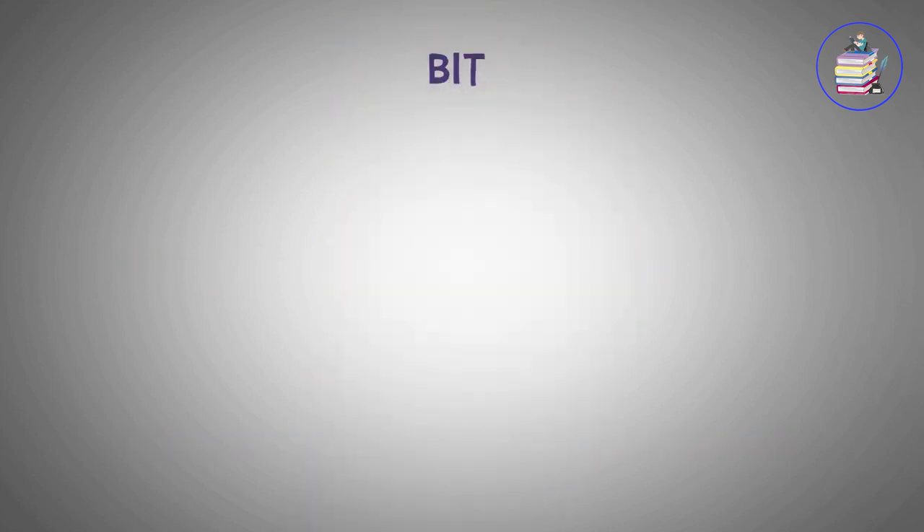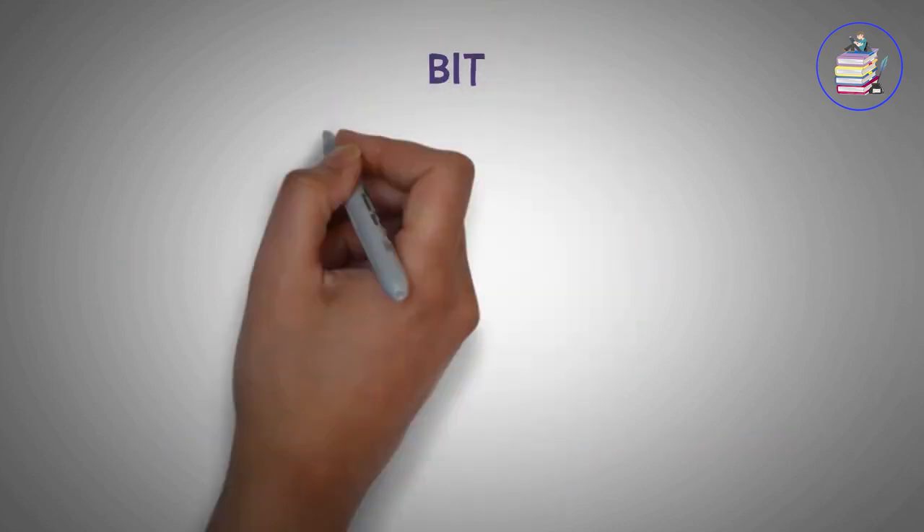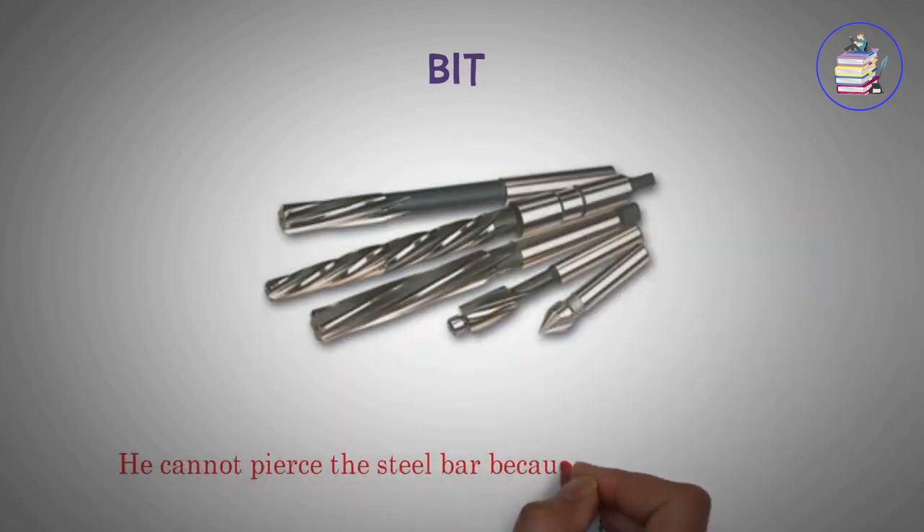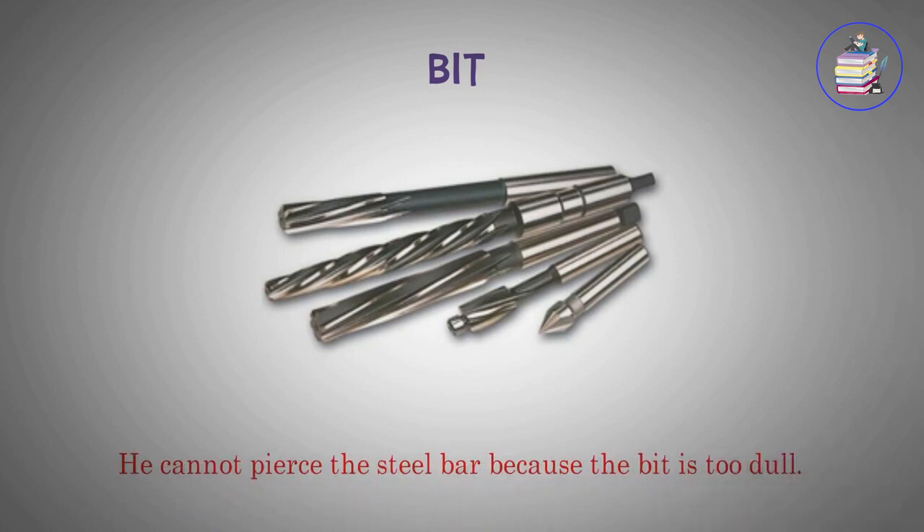Bit. He cannot pierce the steel bar because the bit is too dull.